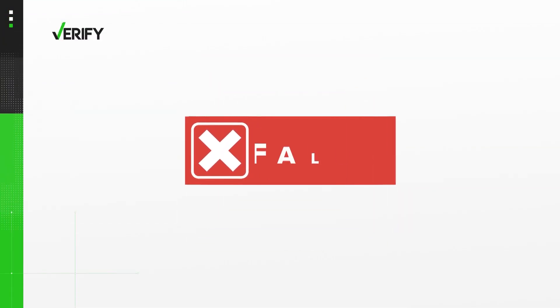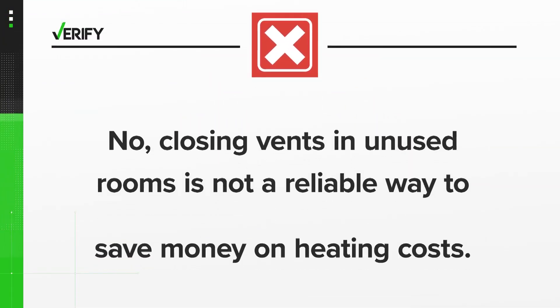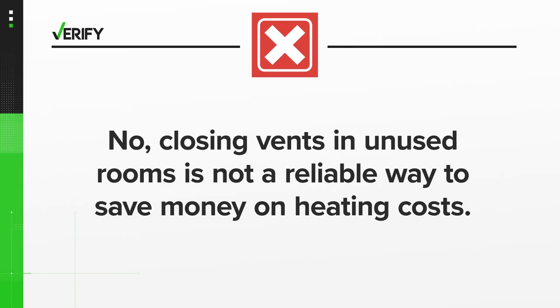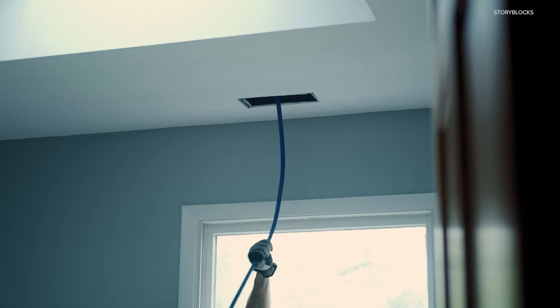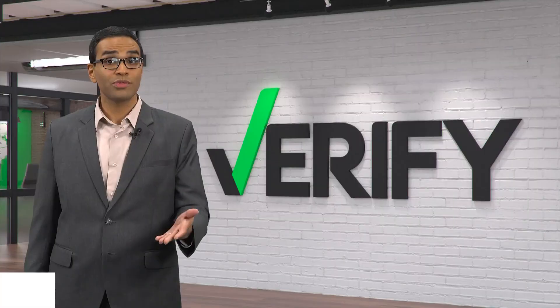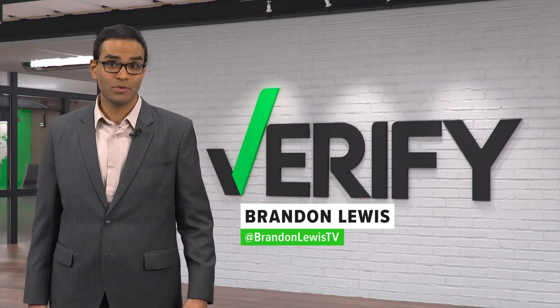So, no — closing vents in unused rooms is not a reliable way to save money on heating costs. Any potential cost savings is outweighed by the inefficiency and could cost you more in repairs in the long run. With your Verify, I'm Brandon Lewis.